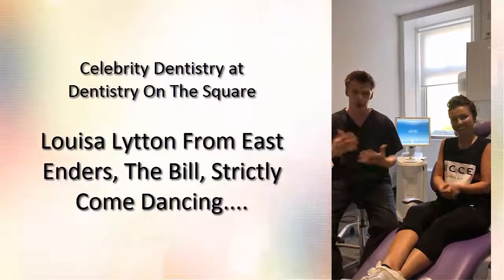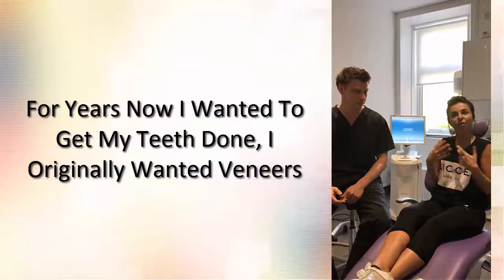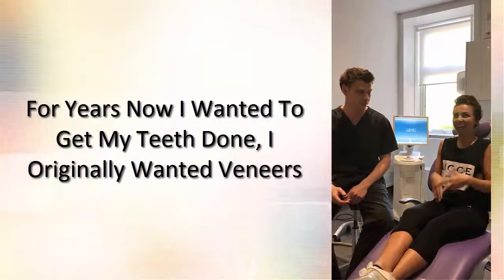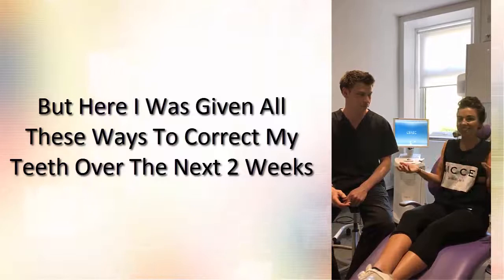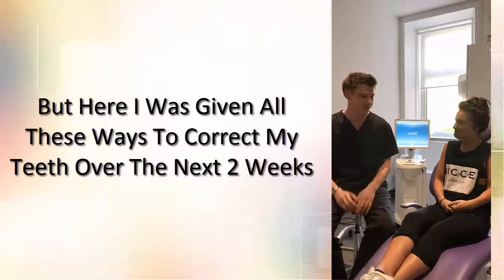I originally just came in to see a hygienist and to potentially get a whitening treatment, and then from there we had a conversation about the fact that for years now I've wanted to get my teeth done. I originally wanted veneers but didn't think that was the way I needed to go, and then out of nowhere I was given all these ways of correcting every problem I have with my teeth, which will be done within the next two weeks. It's kind of come out of the blue and I'm extremely happy and really looking forward to seeing where we go from here.